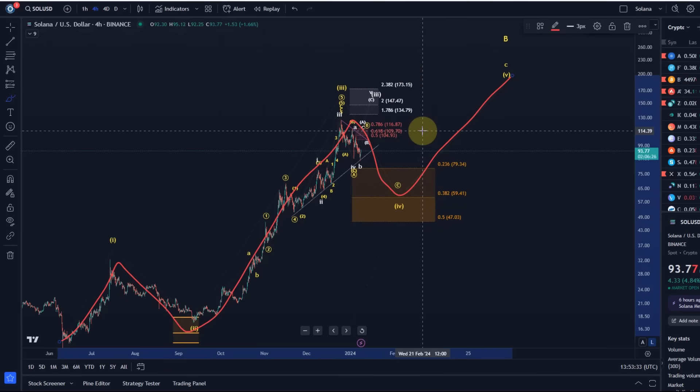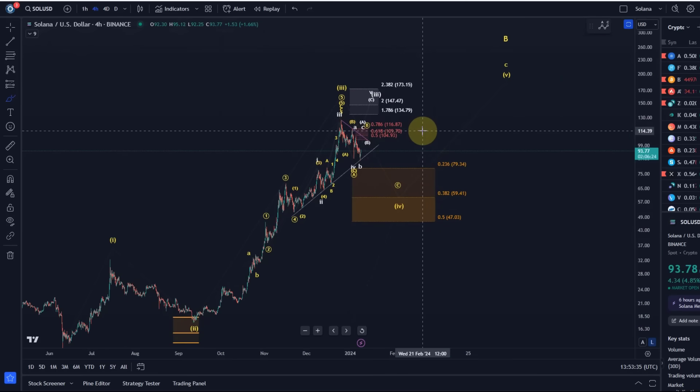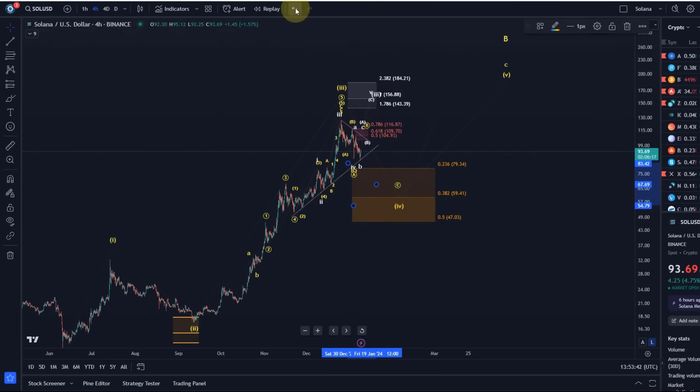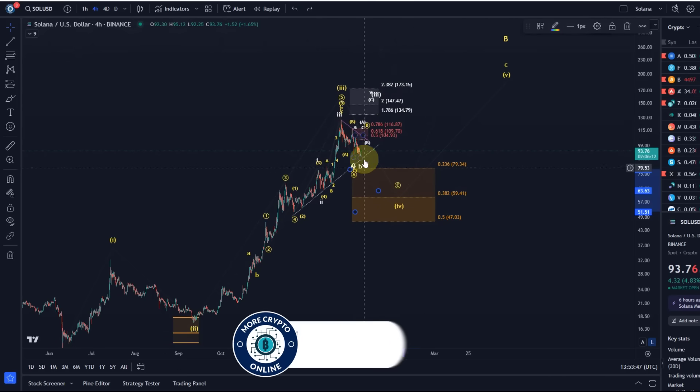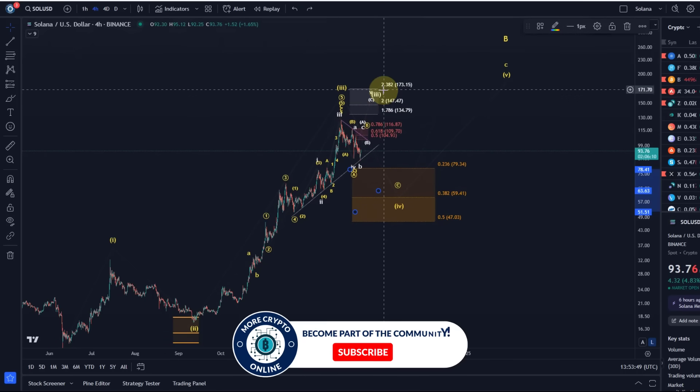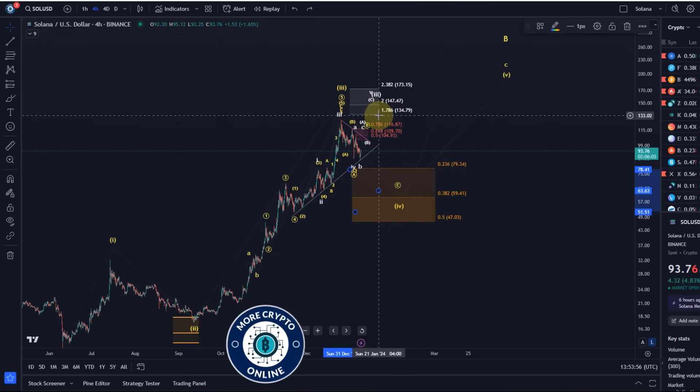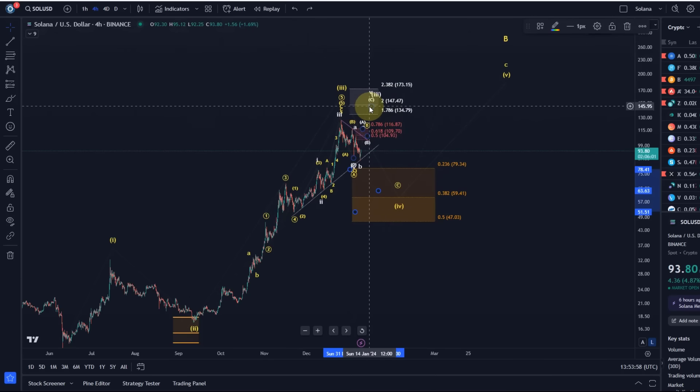What is a little bit unclear at the moment — and it's just the uncertainty we have to deal with — is whether the third wave already peaked or if we get one more high in the third wave. The market makes it quite difficult to determine that. It's technically still possible to see one more high, so I don't want to take that possibility off the chart. That would be another high into the region of $135, $147, maybe even $173, and then a wave four should start — or maybe the wave four has already started.